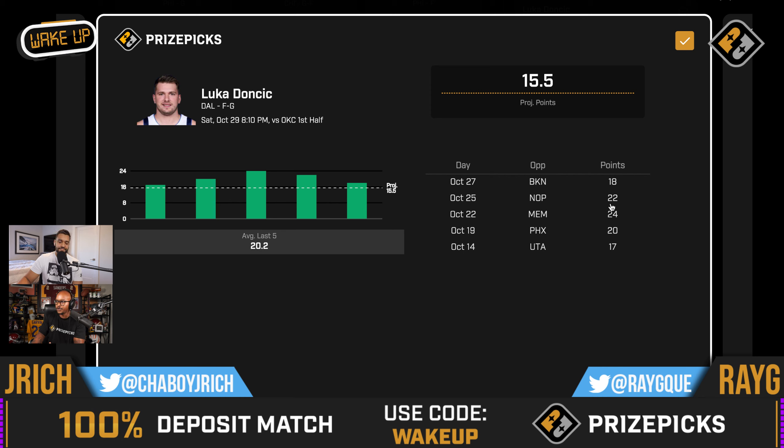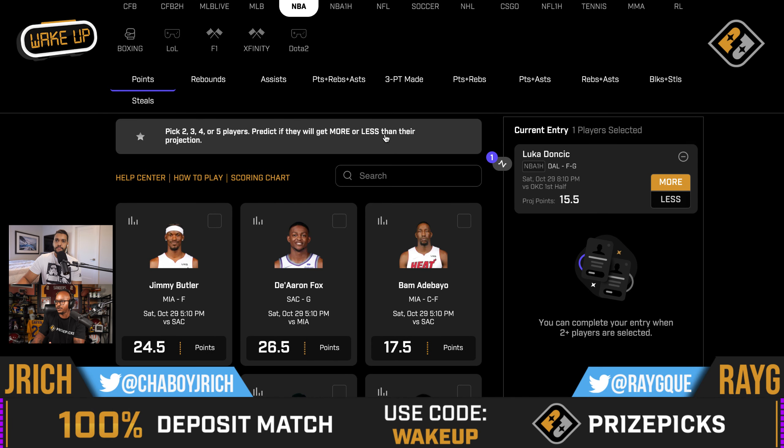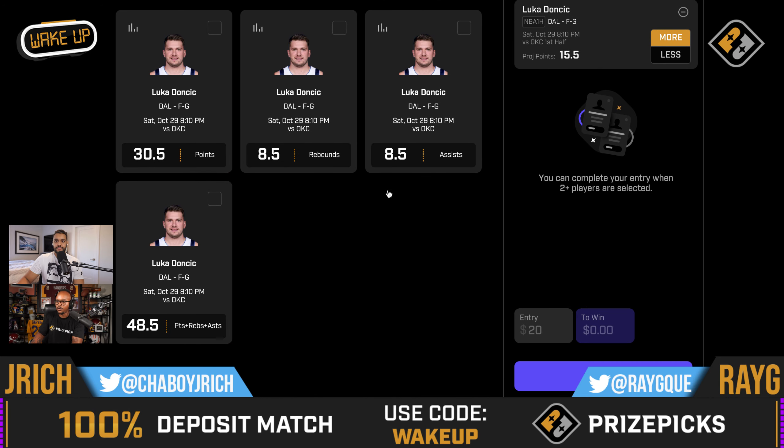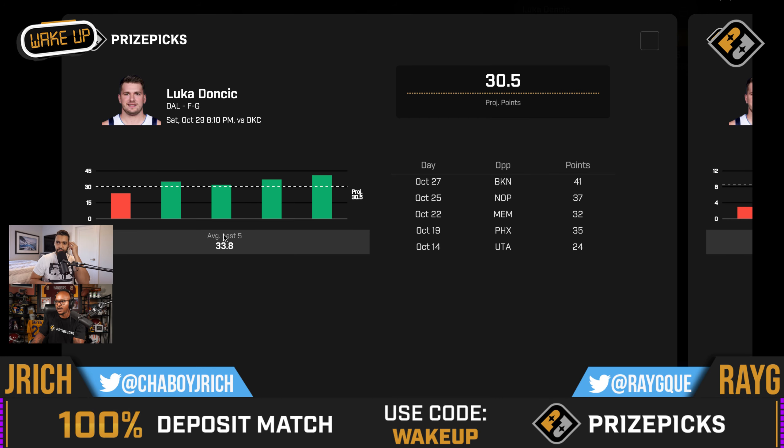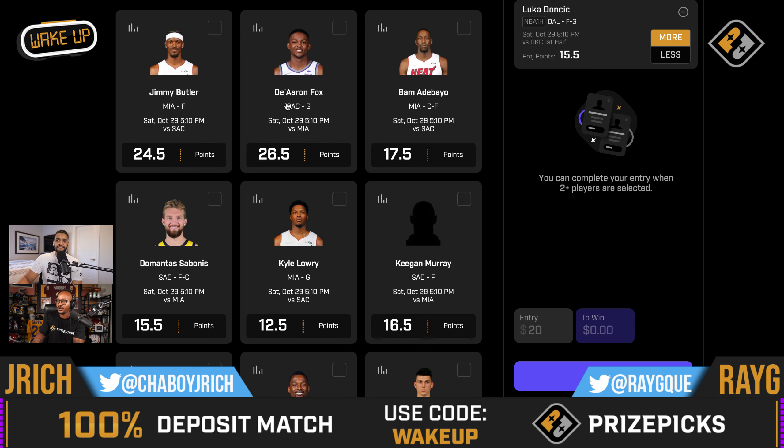40% usage rate for Luka in the first half. Over his last five games, he's averaging 20.2. His lowest outing was a preseason game versus Utah at 17. But last game versus Brooklyn, he had 18 in the first half. I like Luka's first half points, but I also like his total points. I'm all over Luka right now. The usage rate is insane. He's averaging 33.8, 41, 37, 32, 35 so far this young NBA season. I like rolling with him in the first half to get out early on OKC.